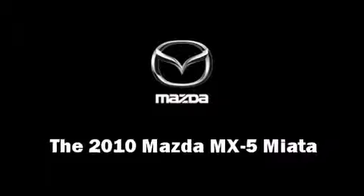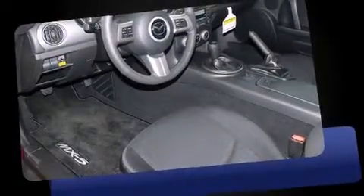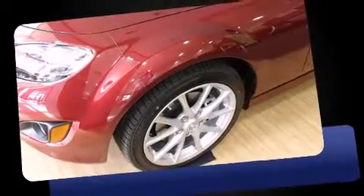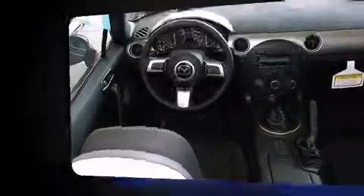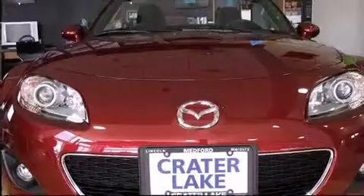The 2010 Mazda MX-5 Miata. This two-door, two-passenger convertible offers the features and options for which you've been searching. It features a standard transmission, rear-wheel drive, and a two-liter, four-cylinder engine.